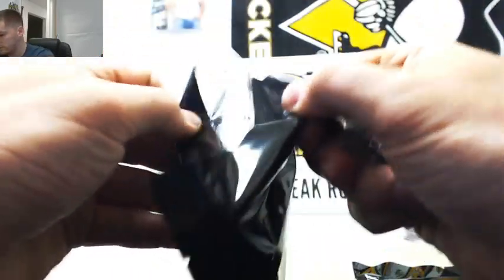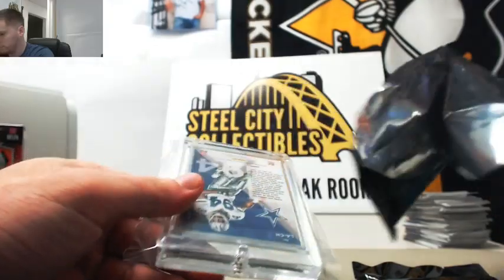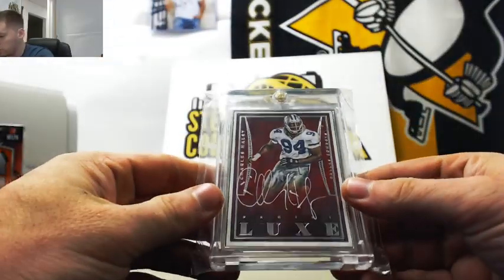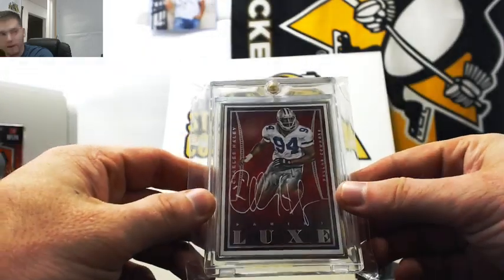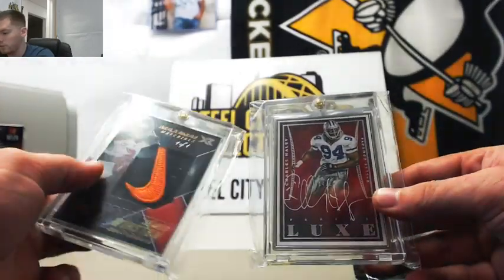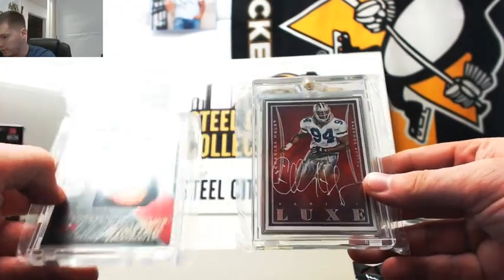On to pack number two — Charles Haley Lux Auto out of 25, it's a nice one. So far out of that Gold Rush, we got the Winston and the Charles Haley.